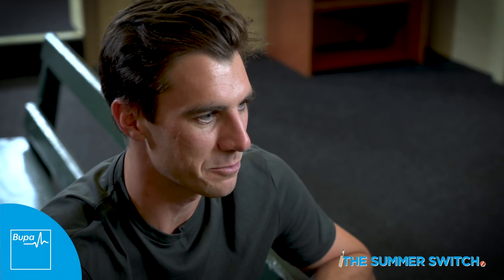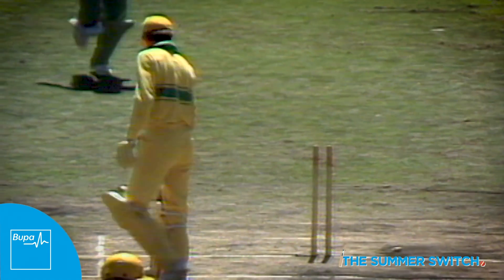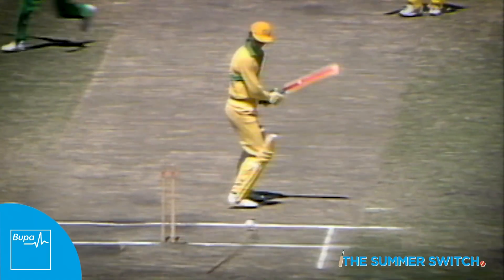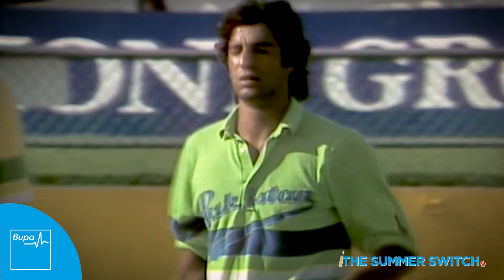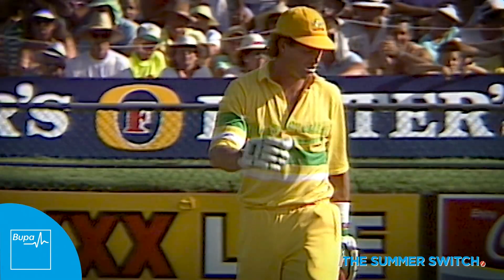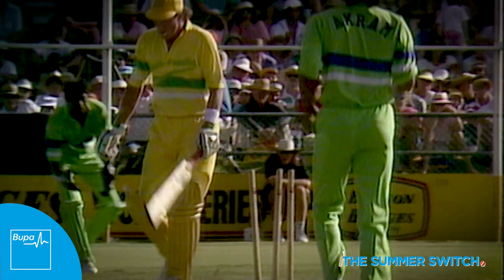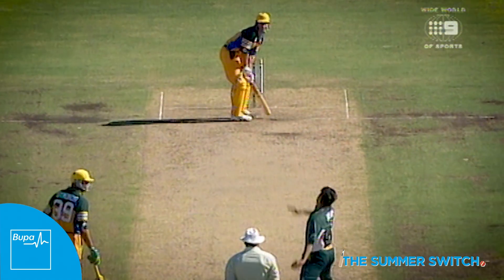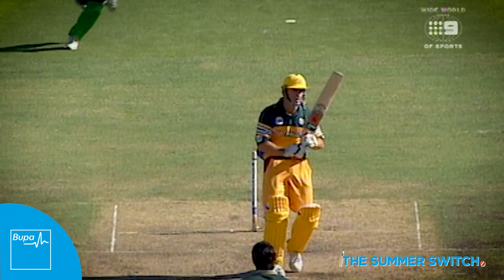Wasim Akram was the same — late in the one-day match, winning the game with these big hooping in-swingers. A tremendous delivery from Wasim, a late-swinging Yorker. Akram has produced that ball so frequently in the competition. Beautiful bowling — it's gone right through Michael Bevan. An in-swinging Yorker takes leg stump. Not easy to get through Bevan's defences.